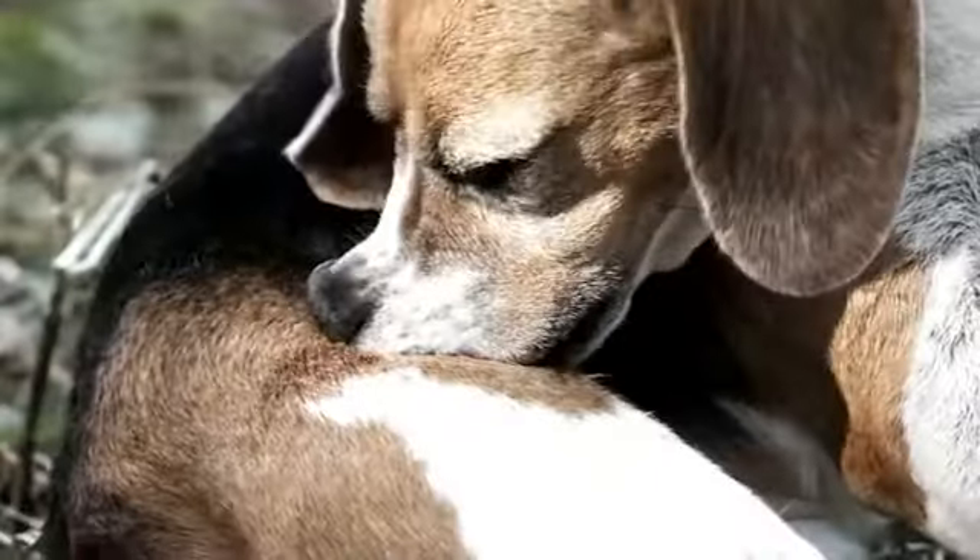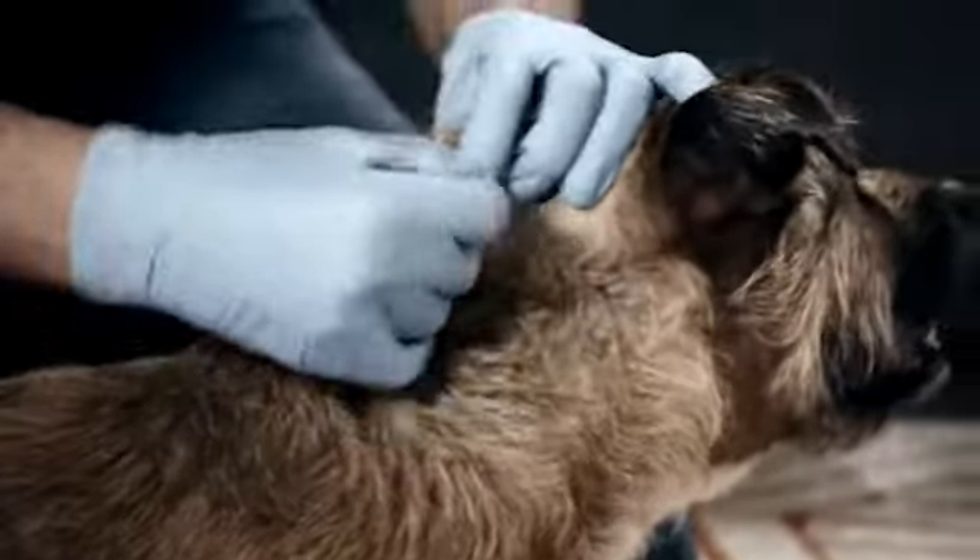Fleas — the itching and the biting hurts your pet and hurts you. But chemical applications are expensive and can be dangerous.